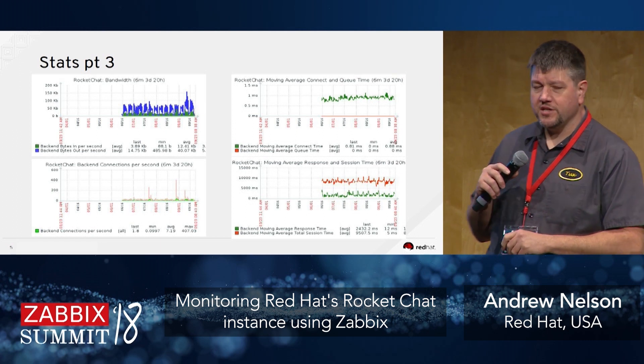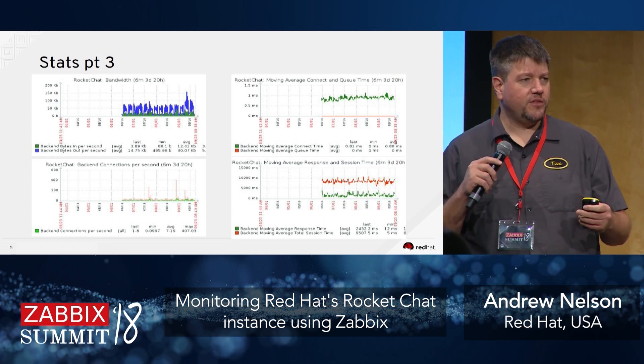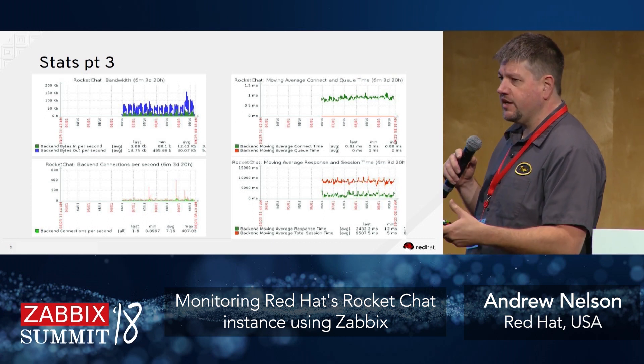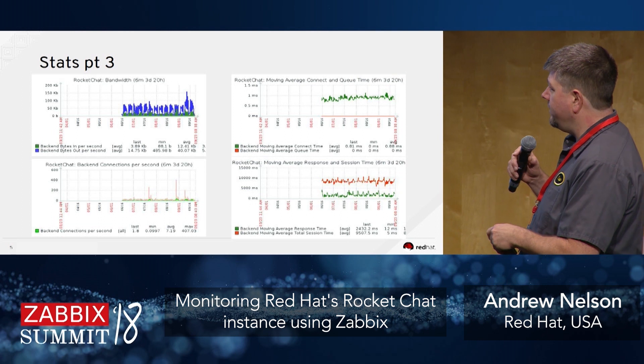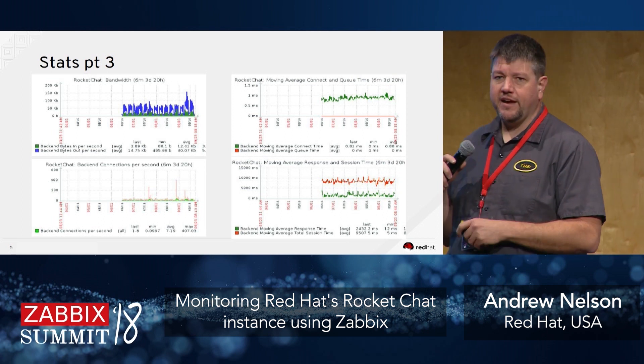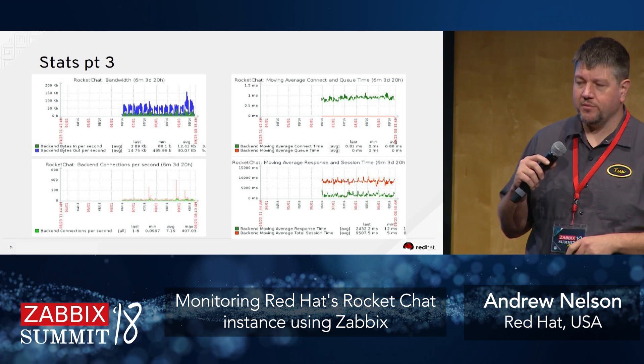Another interesting area: because we have HAProxy in front, we wanted to get additional statistics — backend connections per second, how long connections take, and moving average response times. These moving average data points come straight out of HAProxy.